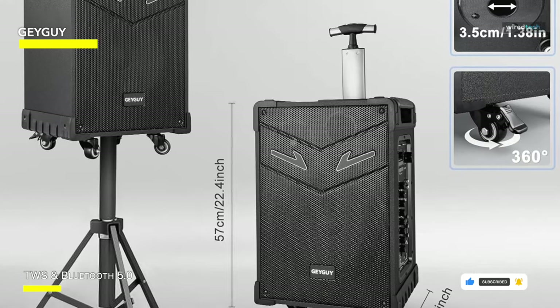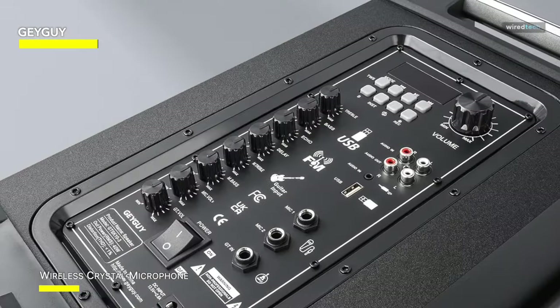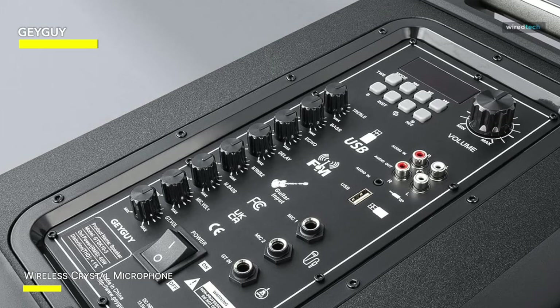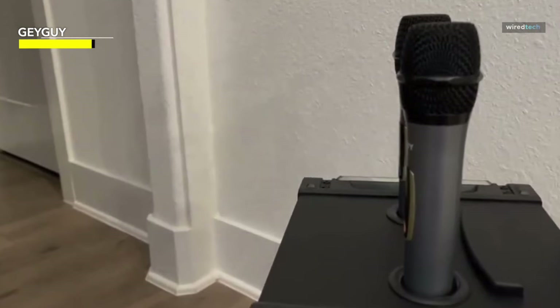But there's more. This adaptable system allows for guitar input, USB playback, FM radio, and aux in and out. You can even link to GuyGuy's systems for a more immersive sound experience with two TWS wireless stereo functionality. It's a one-stop shop for all your audio requirements.